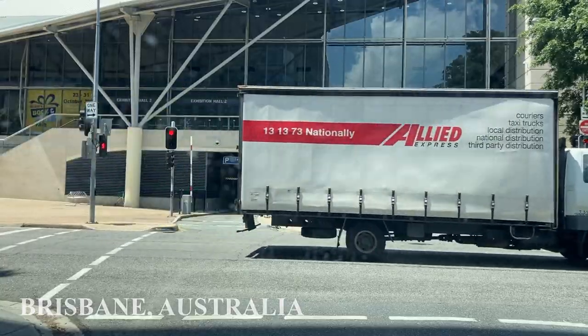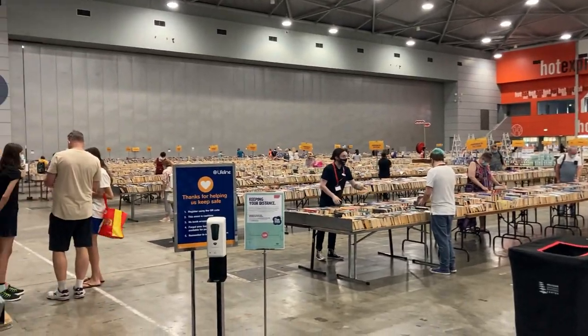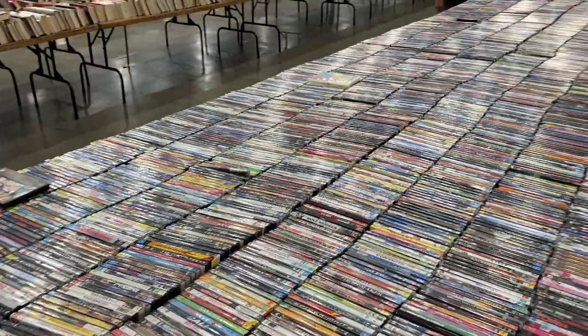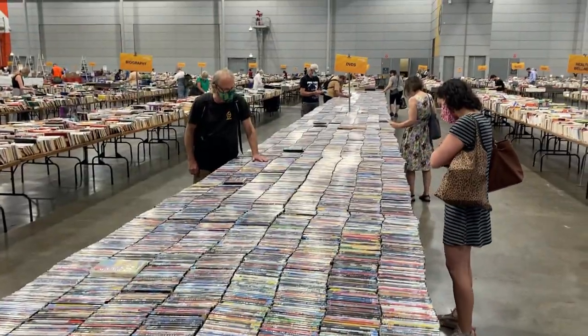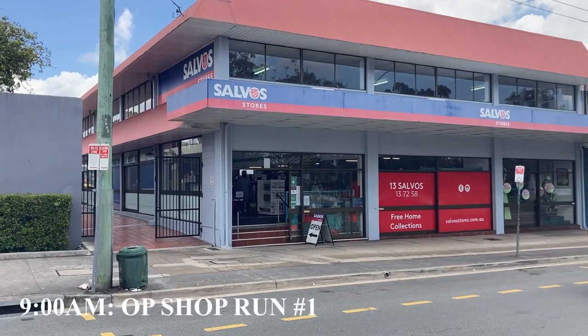In today's video, I'm making the commute up to Brisbane to check out the Lifeline Book and Gift Fair. There are about 10,000 books here, but also a lot of DVDs — thousands to pick from — so hopefully we can find some absolute bargains. Before we get stuck into that, there's about a one-hour drive ahead of us, and we've got a number of really good op shops to check out along the way. Let's dive into those and hopefully find some really cool items before we even get to the book fair.